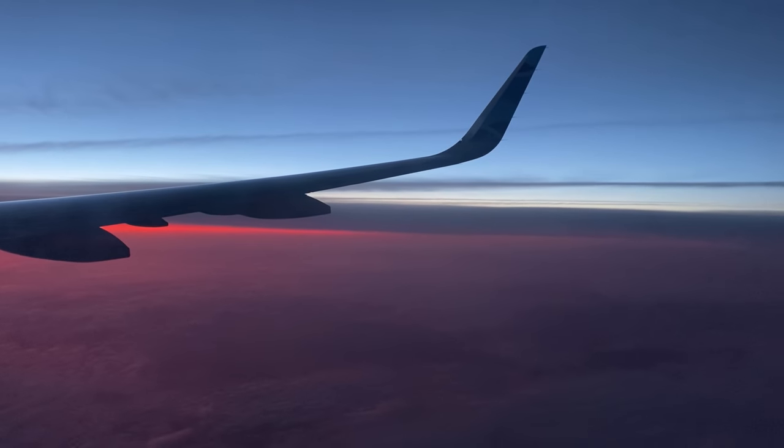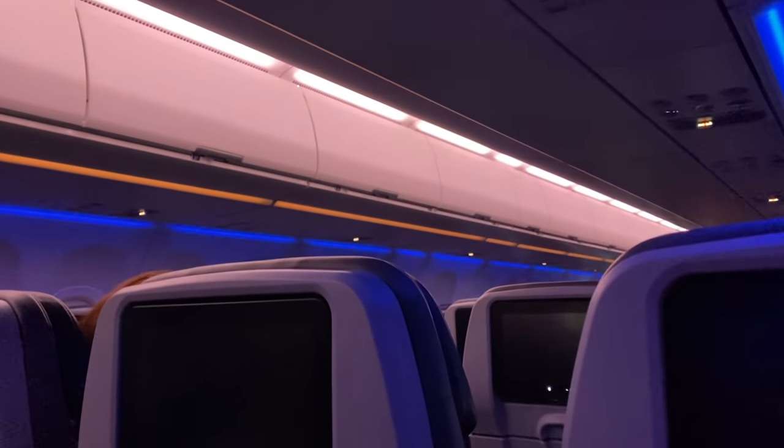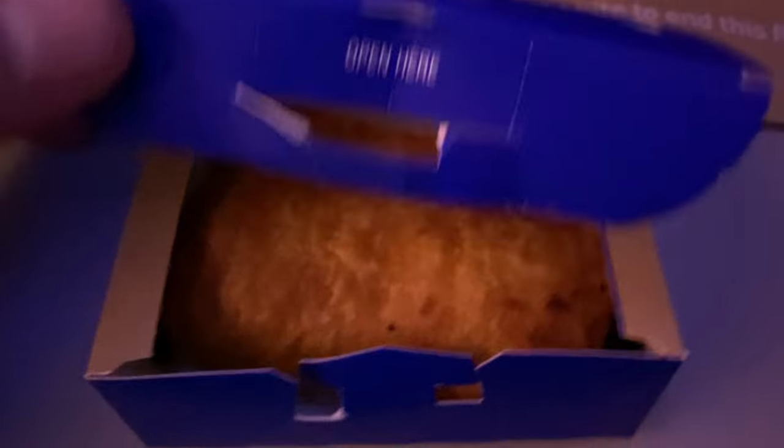For the rest of the flight I pretty much just grabbed some snacks and watched YouTube videos. Just as we were approaching the coast of Ireland, the cabin lights were turned back on and breakfast was served. I had a warm chocolate croissant, which compared with what other airlines usually serve on this route was great.